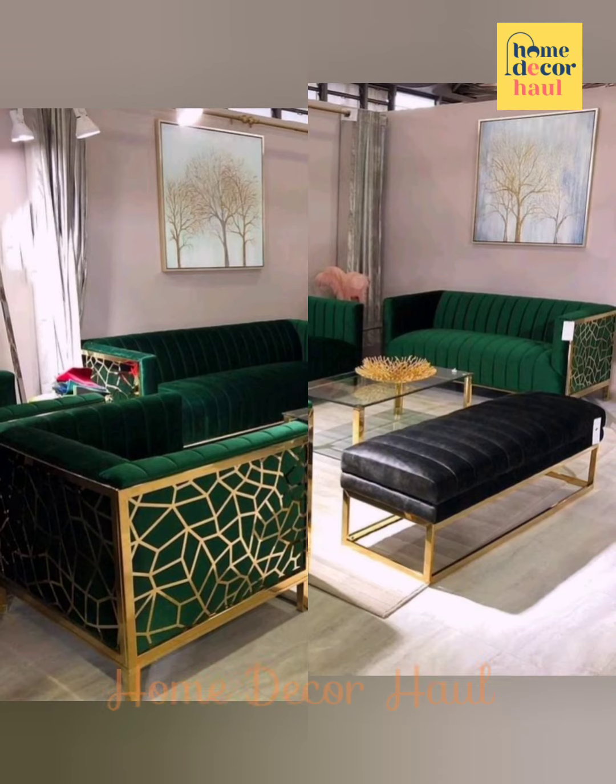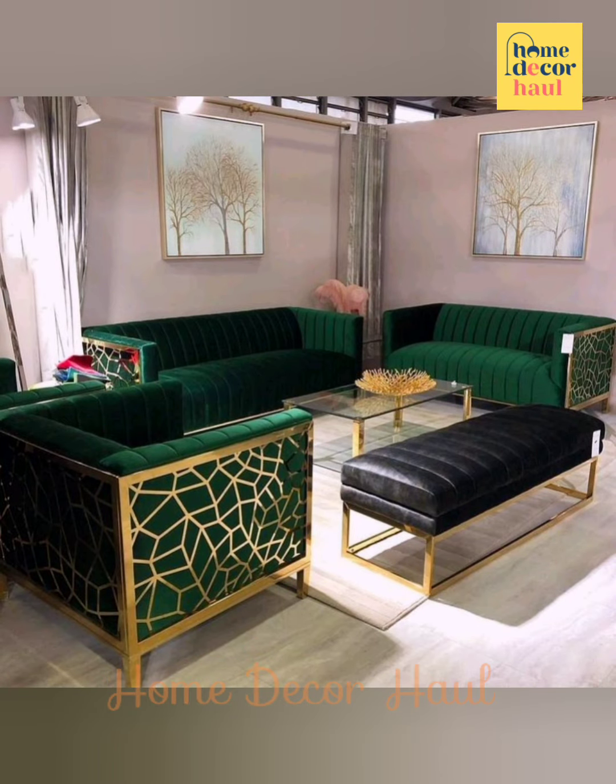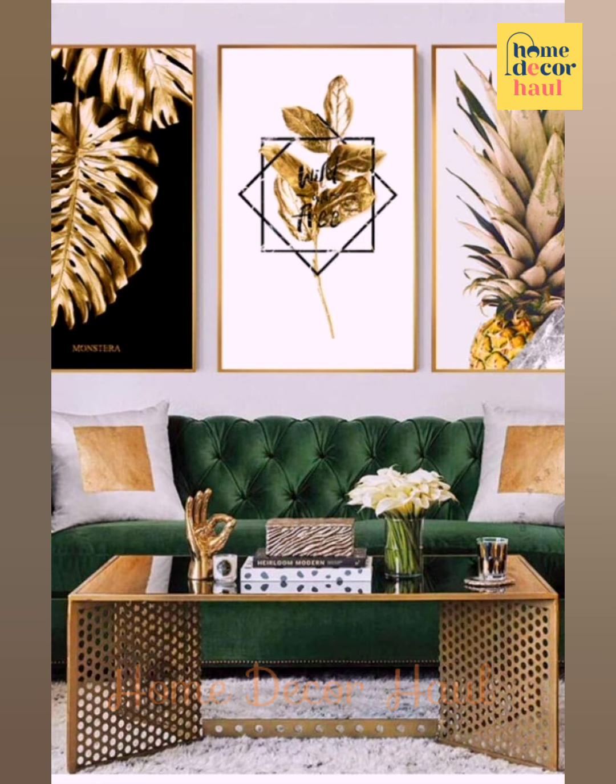Arrange your gallery wall on the floor to find the perfect layout before hanging everything on the wall.